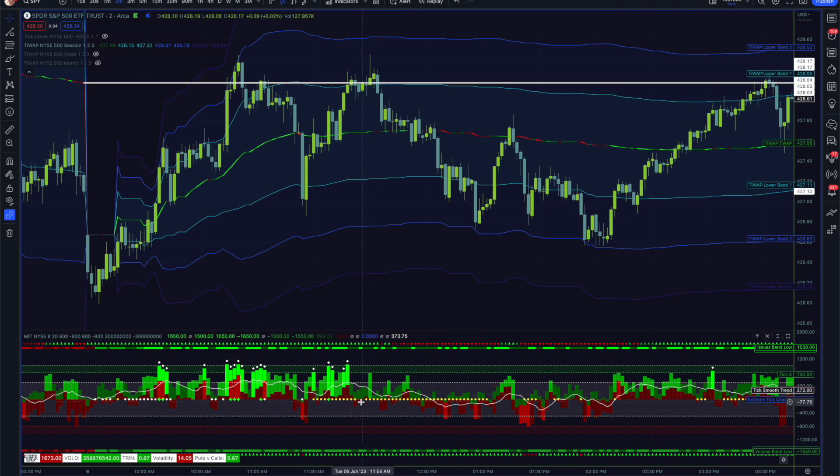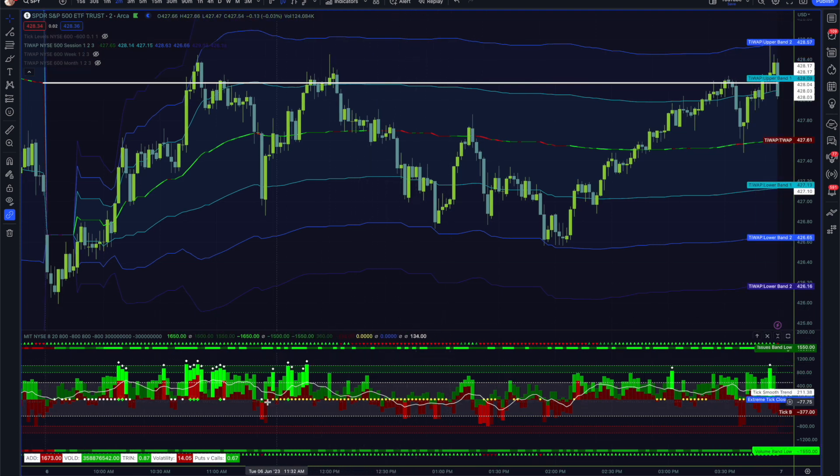We did make one more attempt here — even though trend is showing balance, we do have a strong AD and VOLD band. We try to break out of the standard deviation and last session's T-VWAP, that gets rejected, and we break down to the lower second standard deviation. That does agree with the AD showing a bearish reversal.